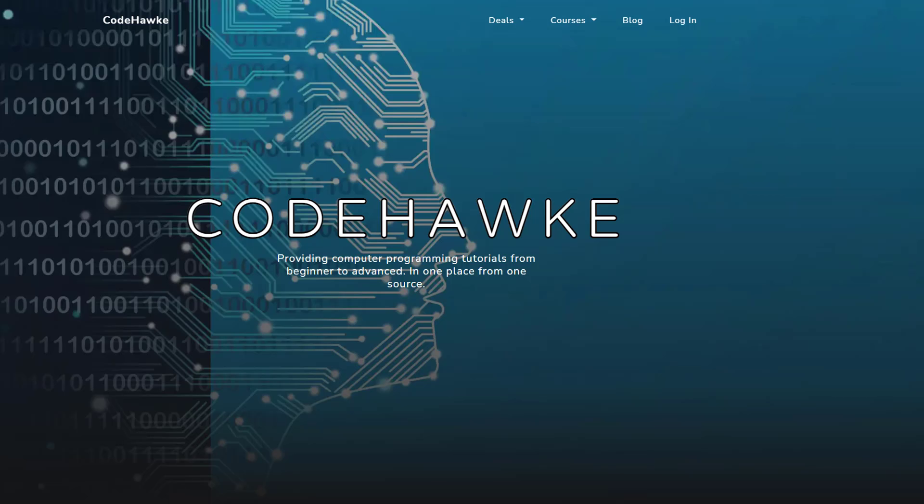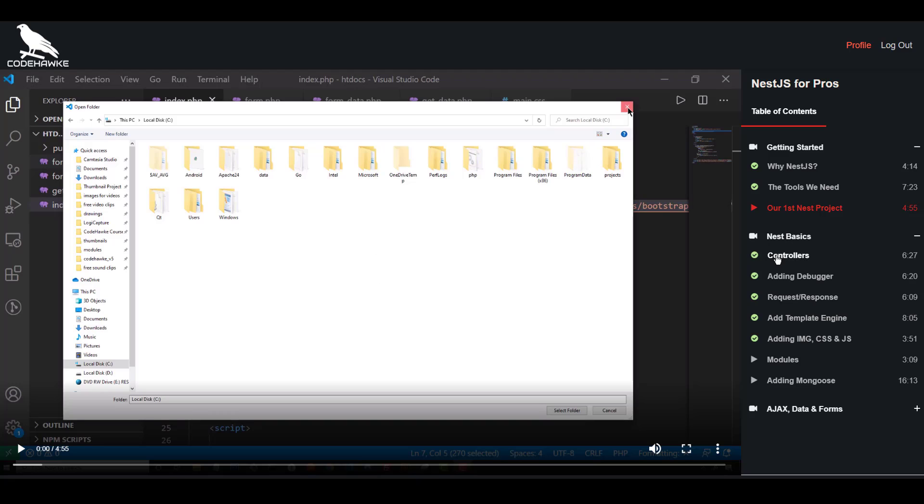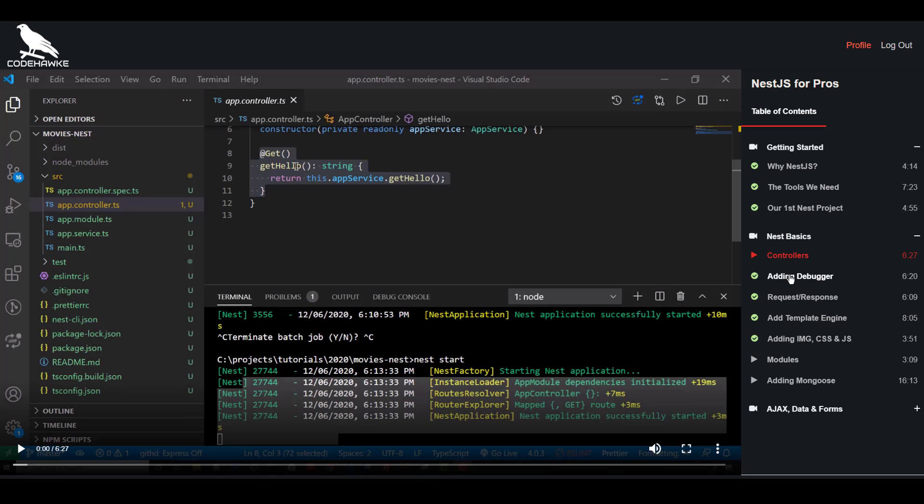Let me know what you think. If you're interested in learning how to code, I recommend you check out my website, CodeHawk.com. I have courses on pretty much all the latest web development technology, and it's much, much cheaper than the competition.